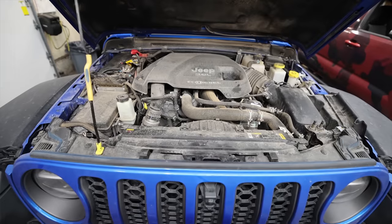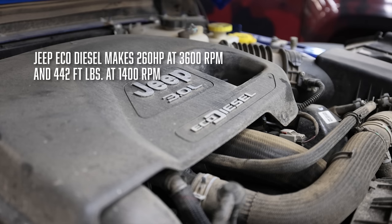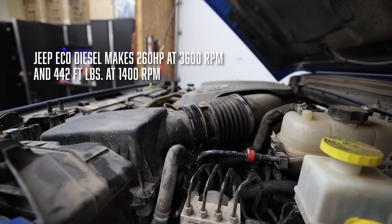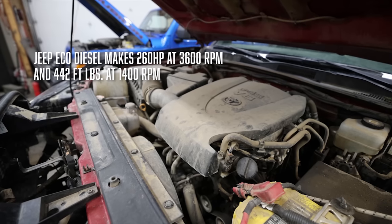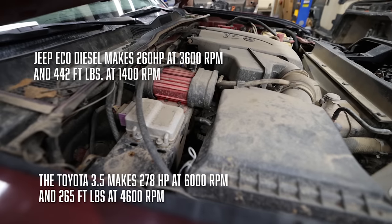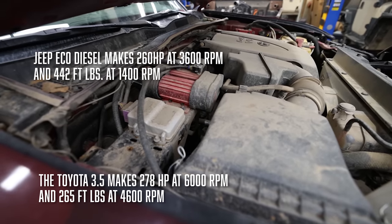The most powerful engine available for the Jeep Gladiator today is the 3.0-liter EcoDiesel making 260 horsepower at 3,600 RPM and 442 lb-ft of torque between 1,400 and 2,800 RPM. The best engine available for the Toyota Tacoma is a 3.5-liter making 278 horsepower at 6,000 RPM and 265 lb-ft of torque at 4,600 RPM.